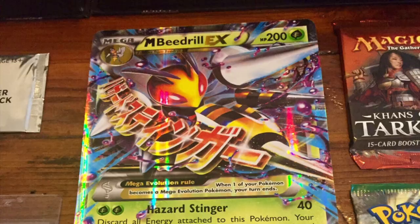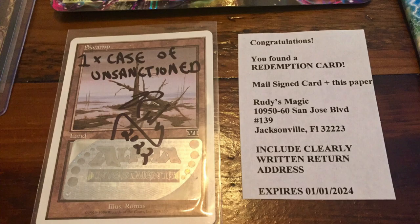With 12 bids, and he offered free shipping from Washington. After fees and paying shipping on this large item, he's probably at $400. What did he get for $2,100? He got a Mega Beedrill EX giant card. These come in the collectors, and people don't really collect that. He had one case of Unsanctioned — not Un-Infinity, which is the newest set, not Un-Glued, not Unhinged.